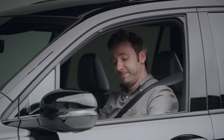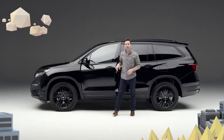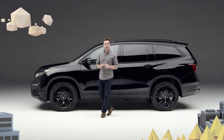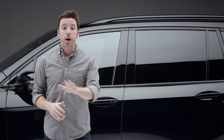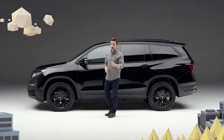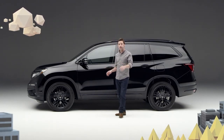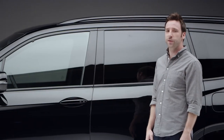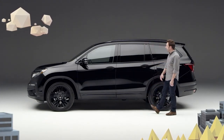And the suite of Honda Sensing safety and driver assistive features — the list just keeps going. So if the question is which vehicle can carry up to seven people in blissful comfort, keep everyone connected while on the road, go off-road when you feel like it, convert from a people mover to a cargo hauler in an instant, and do it all with an edgy, muscular style — I give you the new 2020 Honda Pilot Black Edition.